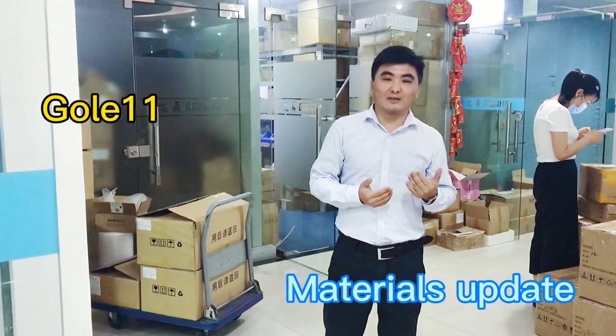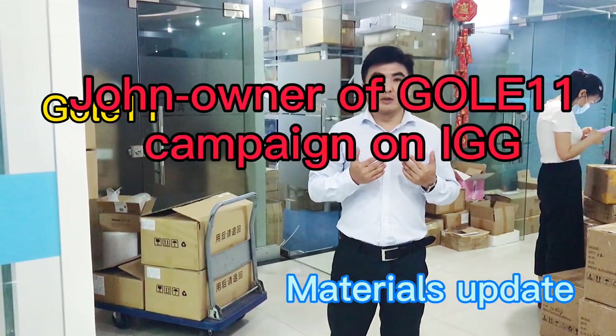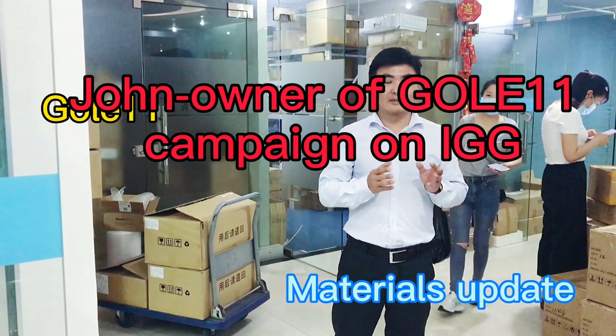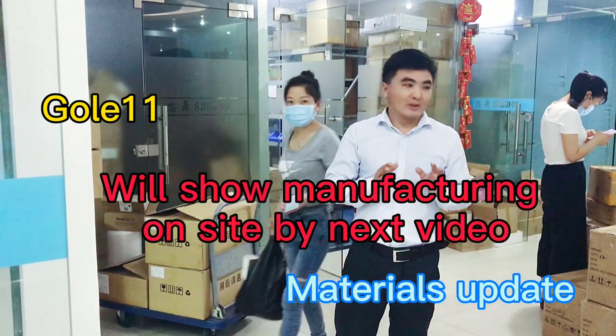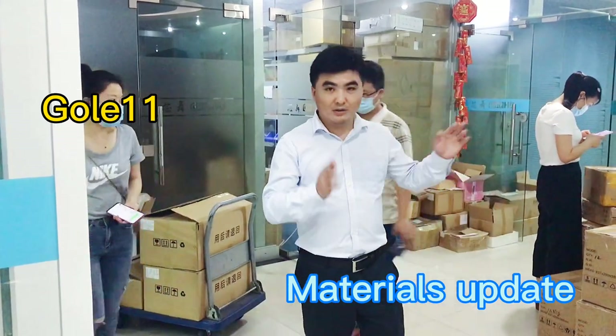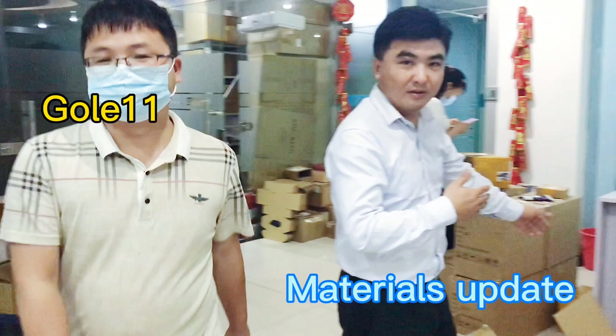Hello everyone, my name is John and I'm the owner of the GOLA 11 campaign on Indiegogo. This time I have updates on the materials coming in.